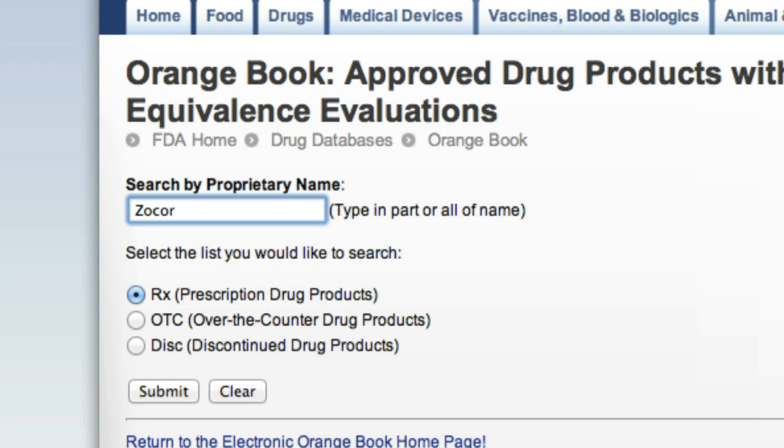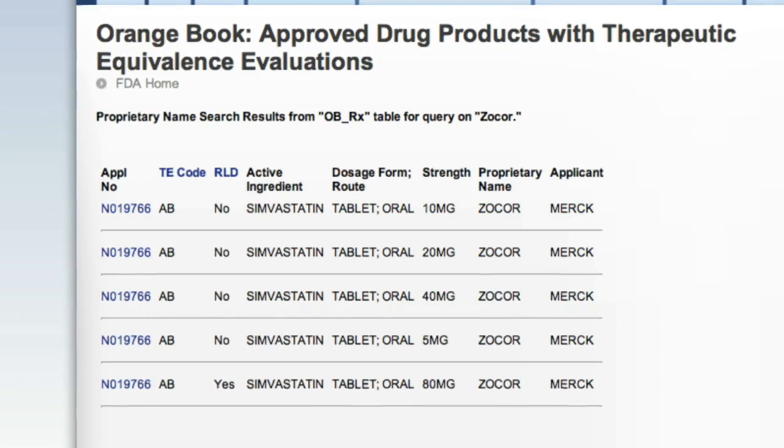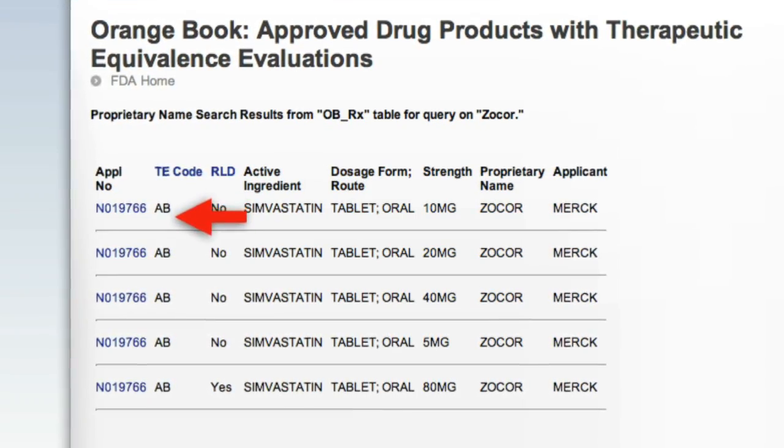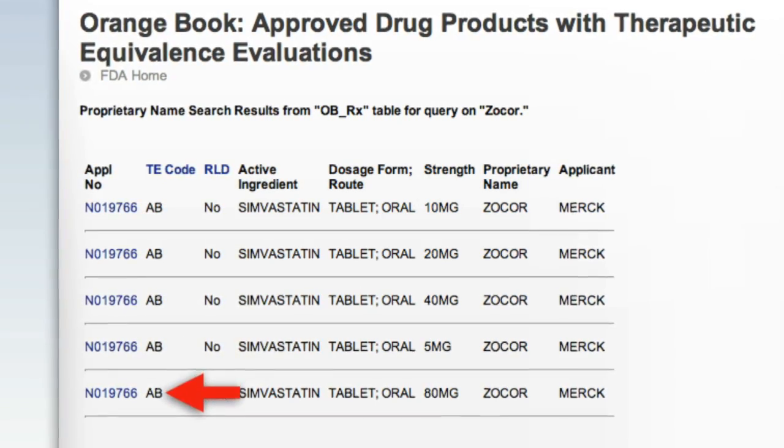Sometimes generics may even be approved prior to expiration of all patents and exclusivities. Let's do a search for a product by a brand name that already has a generic equivalent. Sure. Let's use Zocor as an example, a popular brand name drug with multiple generics. If we enter Zocor into the proprietary name search, we get five results with the same application number. And since AB is listed under the TE code column, we can already tell that there are generic products available.